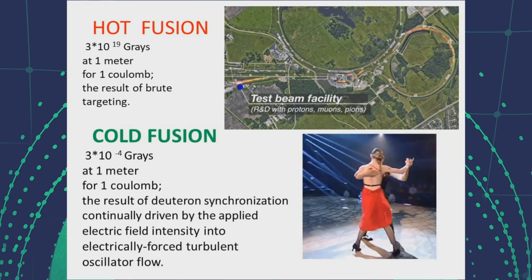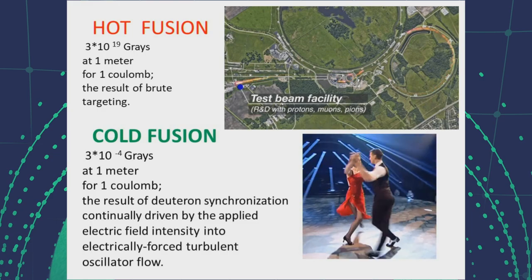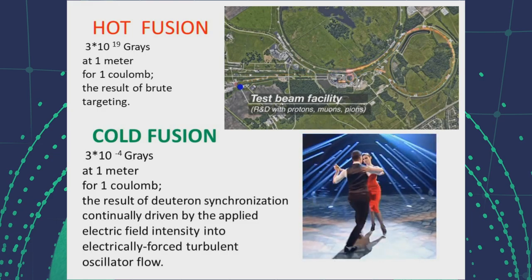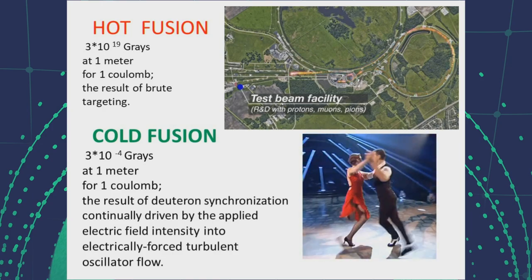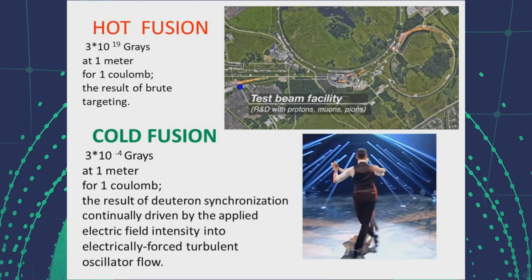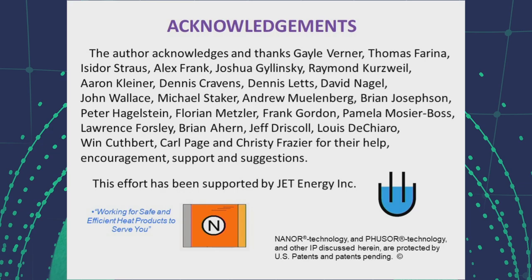This, then, is the difference between hot and cold fusion. Hot fusion has a sudden impact, a brute targeting, and high temperature, versus cold fusion, which works by deuteron synchronization, where the applied electric field intensity causes an electrically forced turbulent oscillator flow, leading to the excited helium-4 state. Thank you for coming.